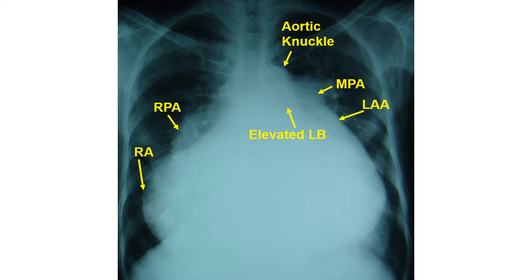Though similar enlargement of the cardiac silhouette can be noted in large pericardial effusion, the bulges along the contour are not seen in massive pericardial effusion.